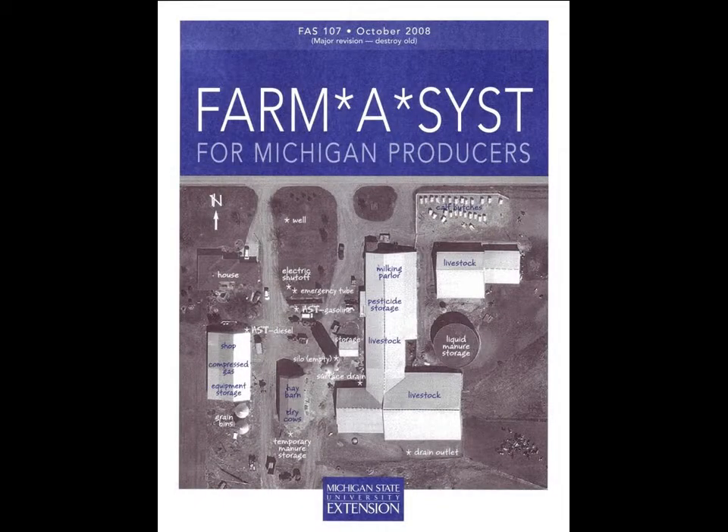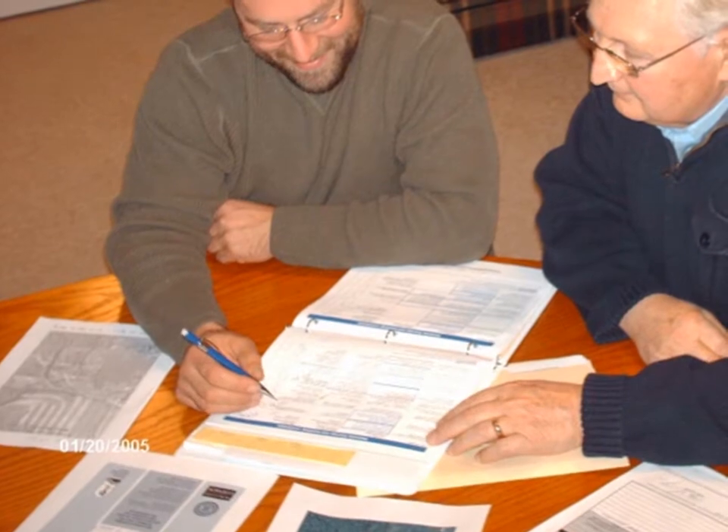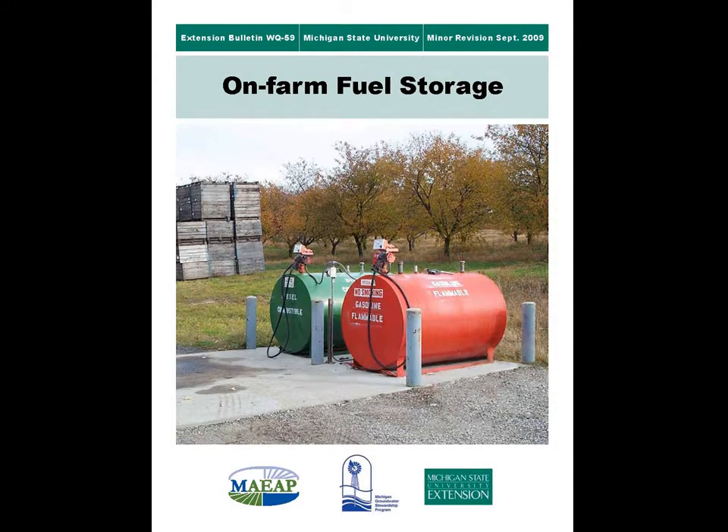A Farm Assist Risk Assessment will help identify petroleum storage risks. To get a free, confidential, on-site risk assessment, call your local Conservation District or MSU Extension for the name of the nearest water stewardship program technician. The on-farm fuel storage bulletin WQ-59 will help determine if a site is in compliance with fuel storage regulations.